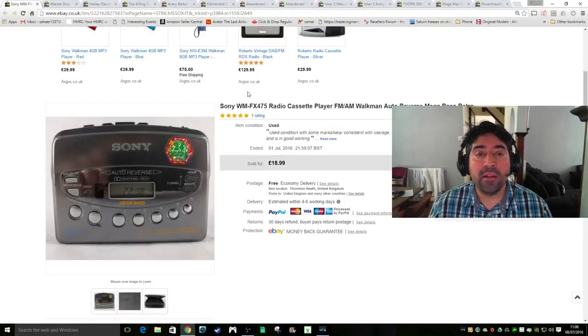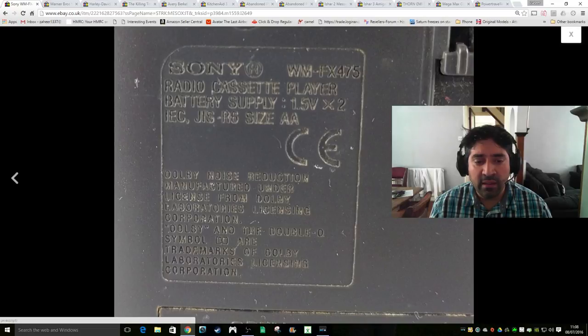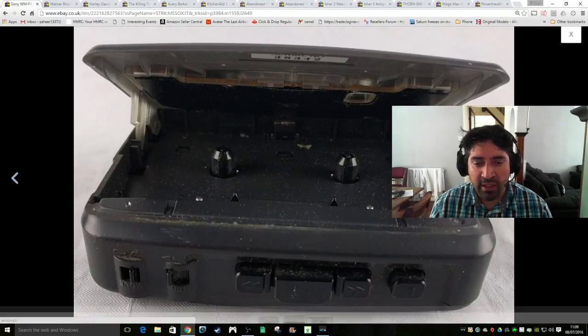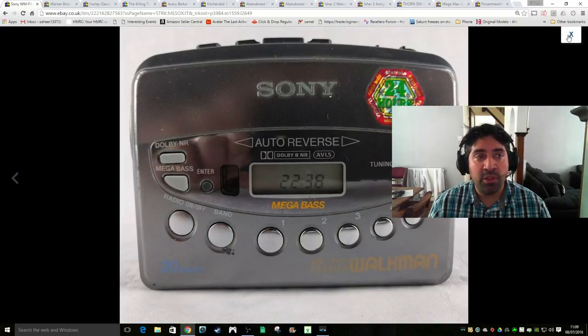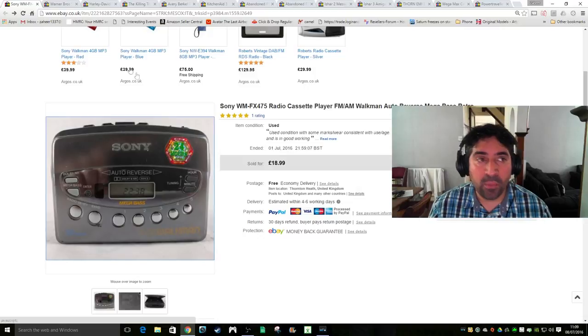This is a Sony WMFX 475 Radio Cassette Walkman. I was a bit surprised - normally I can get decent money for cassette Walkmans, but this one sat around for absolutely ages. I had it up for £19 with free shipping. In the end I accepted an offer of £15 because it just wasn't selling. Looking at the photos, they look horrible - really dirty. That probably played a part. I should have checked that rather than wondering why it wasn't selling. Sold it for £14.99 with free shipping.